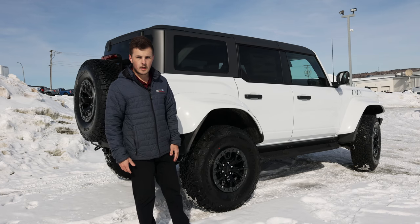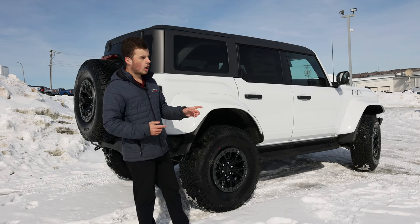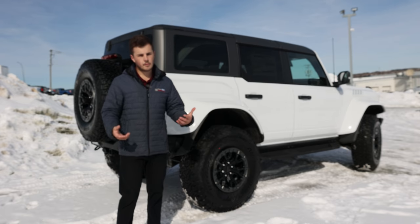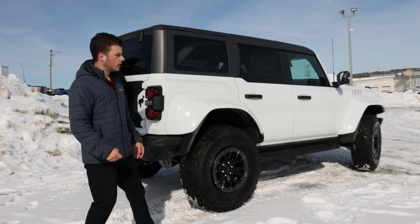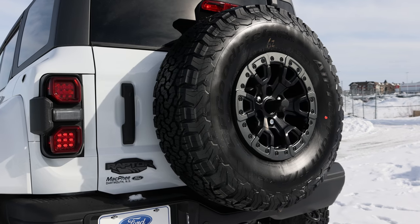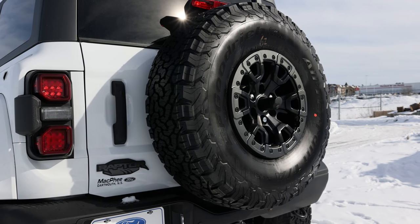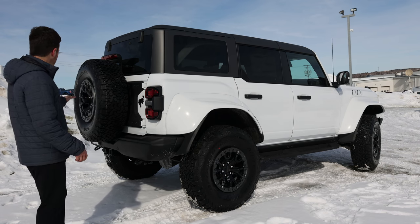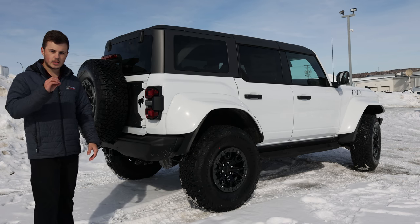The Raptor is only available in a four-door and hardtop configuration, so if you're looking for a two-door Raptor, unfortunately it is not available. Looking at the rear, there's a full-size spare mounted to the back, which looks super cool. Ford actually had to reinforce the mounts for that tire because they are very heavy. You also have the rear-view camera, which is mounted just in the center of the wheel.